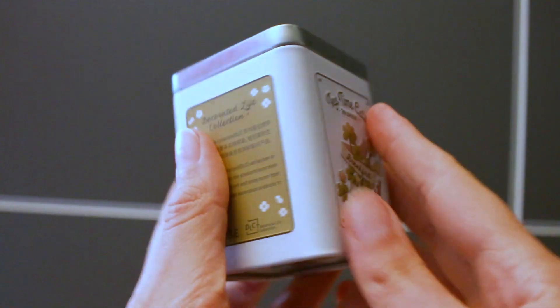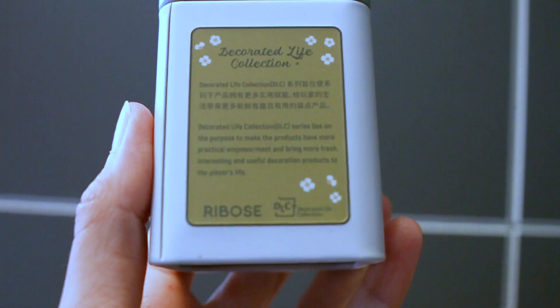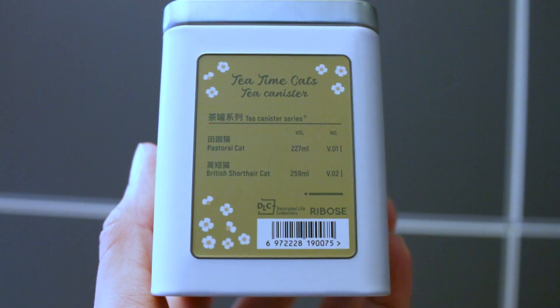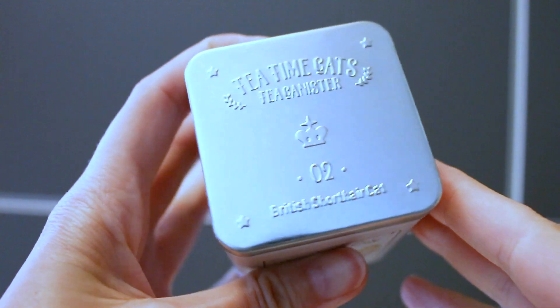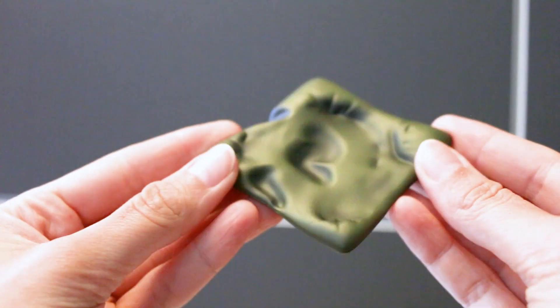On two sides you see a little printing where 'Breakfast Tea' stands with clovers and flowers. Then we have one side with some information about the Decorate Life Collection and what purpose this decoration is supposed to serve. On the other side there's how much volume the tea canister contains, plus the volume for one cat. It's a very beautiful prop, and on top we put this very cute deep green cushion where our little cat girl sits.